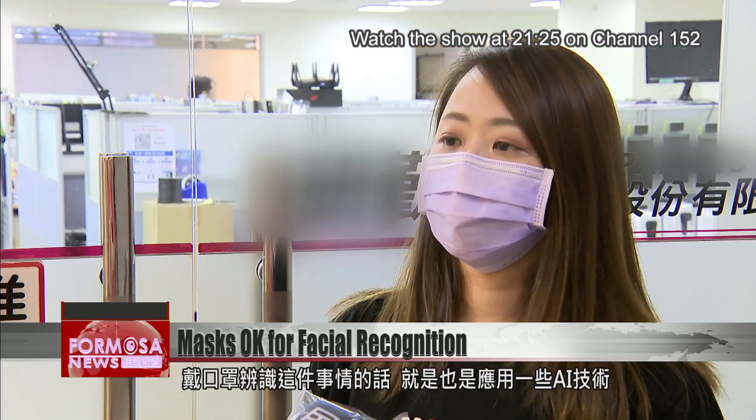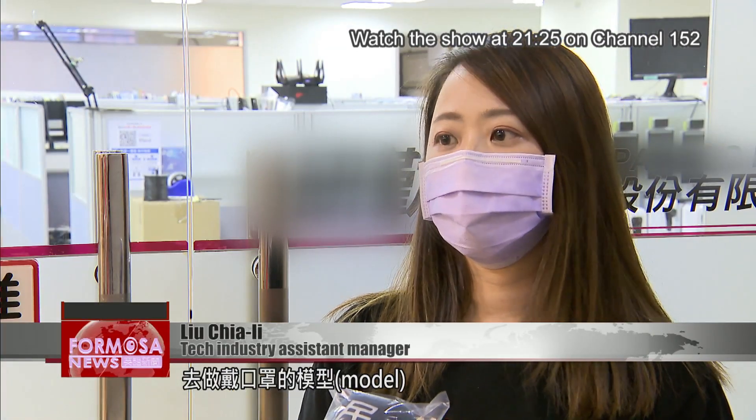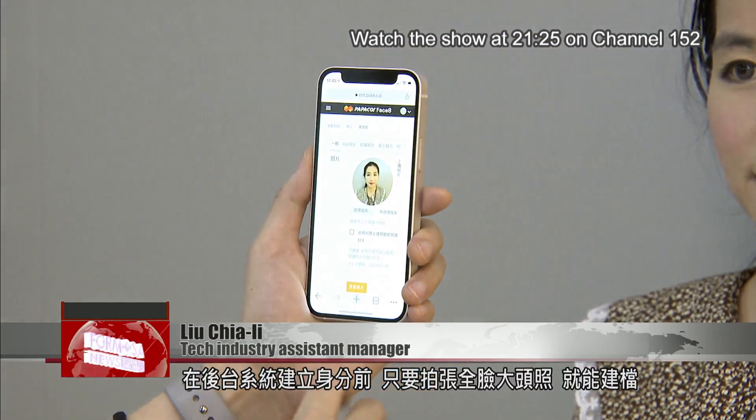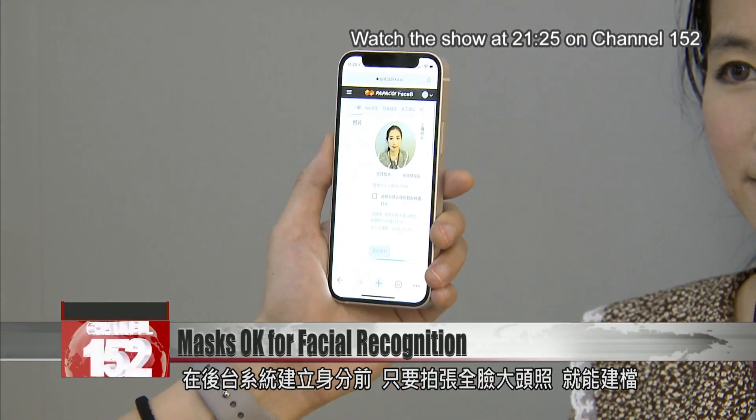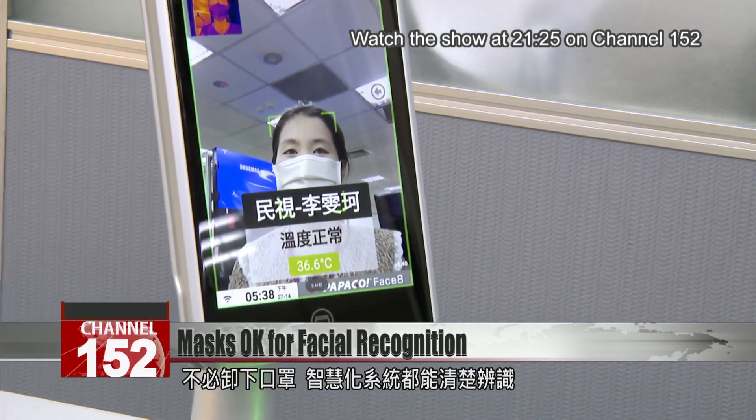For the recognition under a mask, we use artificial intelligence to model what you'll look like wearing a mask. To create an account, you have to take a profile picture of the whole face. Then the smart system can detect you even with the mask on.